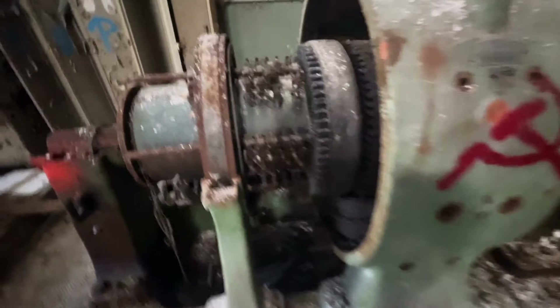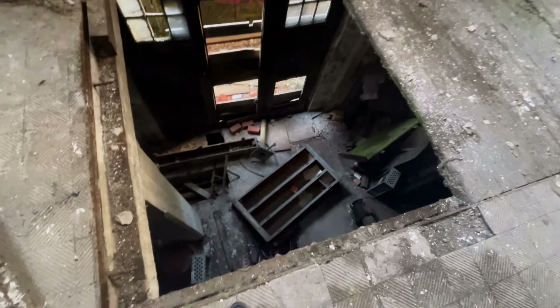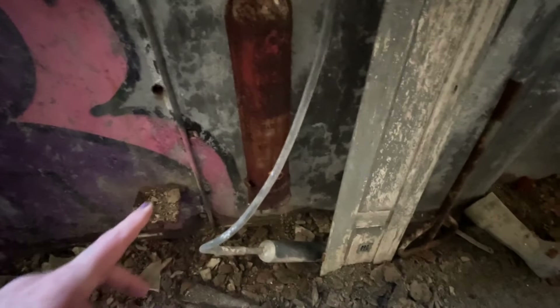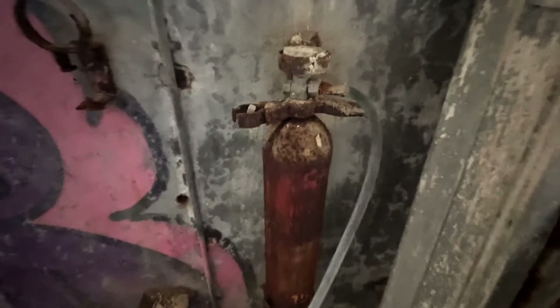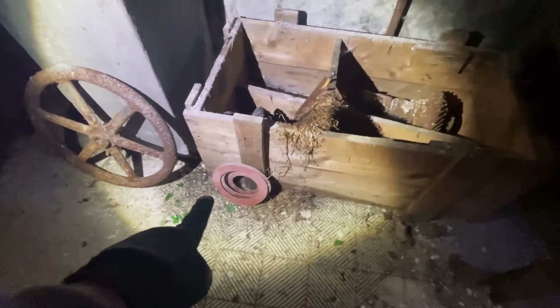Hier sind noch so alte Walzen und Antriebsgeneratoren. Hier geht es nach unten – ich nehme an, hier war mal eine Treppe, die einfach rausgenommen wurde. Da ist noch irgendeine Beschreibung auf verschiedenen Sprachen, und hier – ist das ein alter Feuerlöscher? Ja, schon dezent verrostet. Hier sind noch Maschinenteile, auch richtig verrostet. Hier liegt noch ein Zettel, den man gar nicht mehr lesen kann. Schau mal, sieht aus wie ein alter Heywagen – ach nein, ist nur eine Kiste.